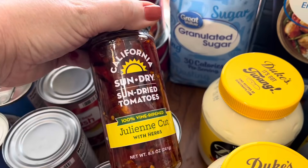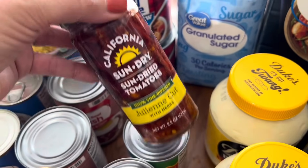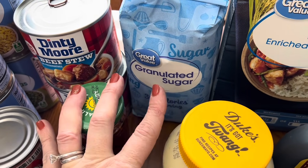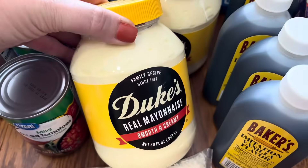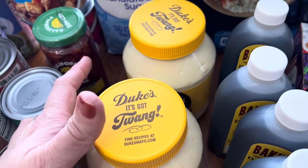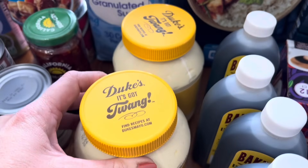I got another can of the julienne cut sun-dried tomatoes — I love to keep these on hand as well. And then I needed another bag of sugar; I just used one out of the pantry so I always like to replace it. Then I got two more things of the best mayonnaise ever. Plus this had a Walmart reward, so I think it was 50 cents off of each jar. So that's nice.